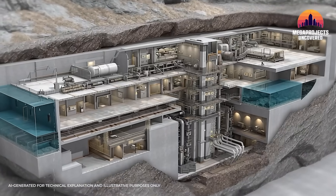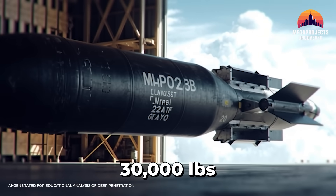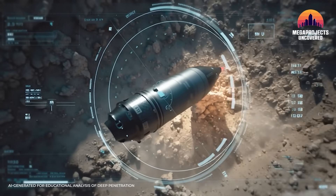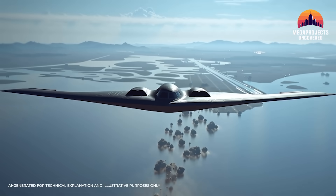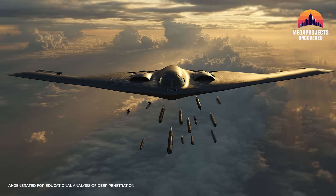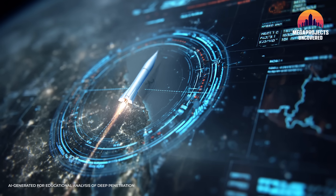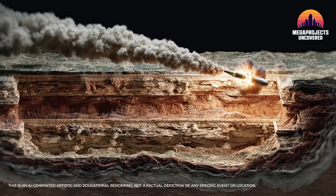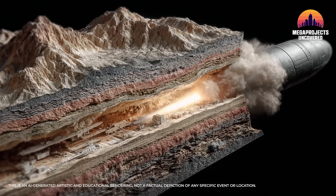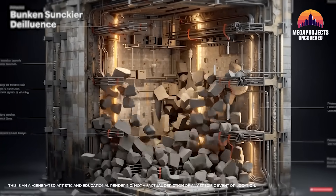Can a single massive ordnance penetrator really bring down Iran's deepest underground nuclear site? Or is Fordow simply too deep, too hardened, to fall? The answer will pit physics against fortitude, and the outcome remains uncertain. Only the B-2 Spirit stealth bomber can deliver the massive 30,000-pound MOP unnoticed — carrying just two internally, it must navigate Iran's sophisticated radar defenses, relying on stealth, terrain masking, and electronic countermeasures. Yet precise GPS guidance leaves it vulnerable. One jammed signal could mean complete mission failure, even if stealth succeeds. The smallest miscalculation — the wrong angle or timing — can cause the GBU-57 to deflect off reinforced rock layers or prematurely detonate, leaving Fordow partially intact and repairable.